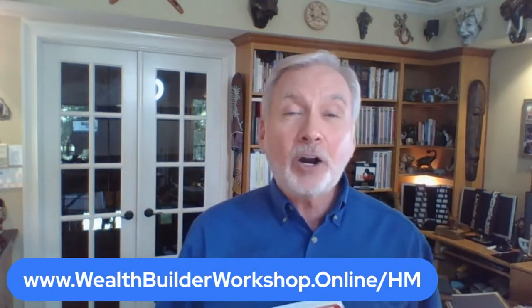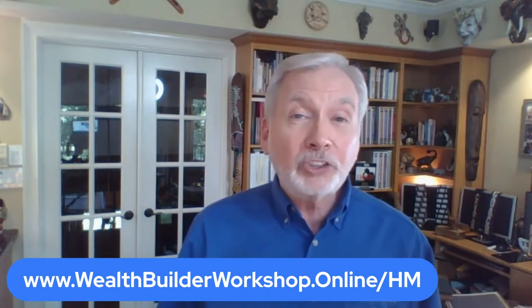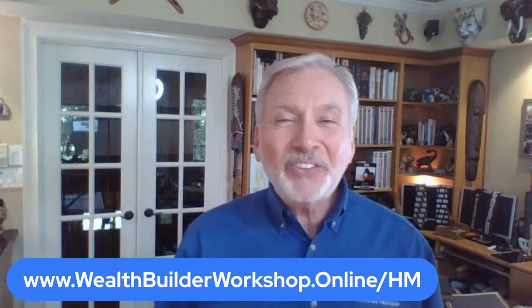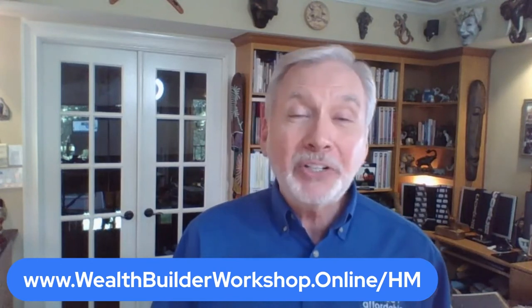You do have the opportunity to take advantage of this now. Remember that I gave a $500 discount at the event, so here's your opportunity to take advantage of that now. I'm going to keep this open for another couple of days and then it's over with. Go to WealthBuilderWorkshop.online.com. Also included with this is an opportunity to come to our Millionaire Jumpstart event — the next one is coming up soon, so you can go to MillionaireJumpstart.com to find out more. I'm looking forward to seeing you soon. Yeah, baby!